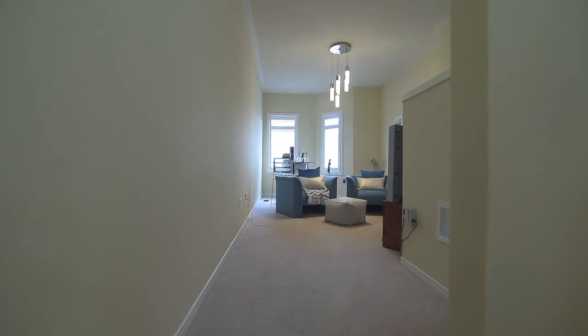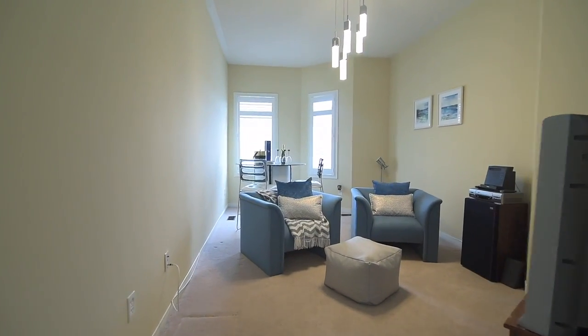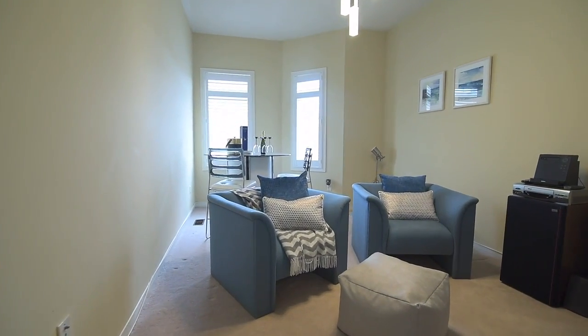Off the upper landing is a spacious family room finished with cozy broadloom and brightened with natural light, as well as a modern ceiling light fixture.